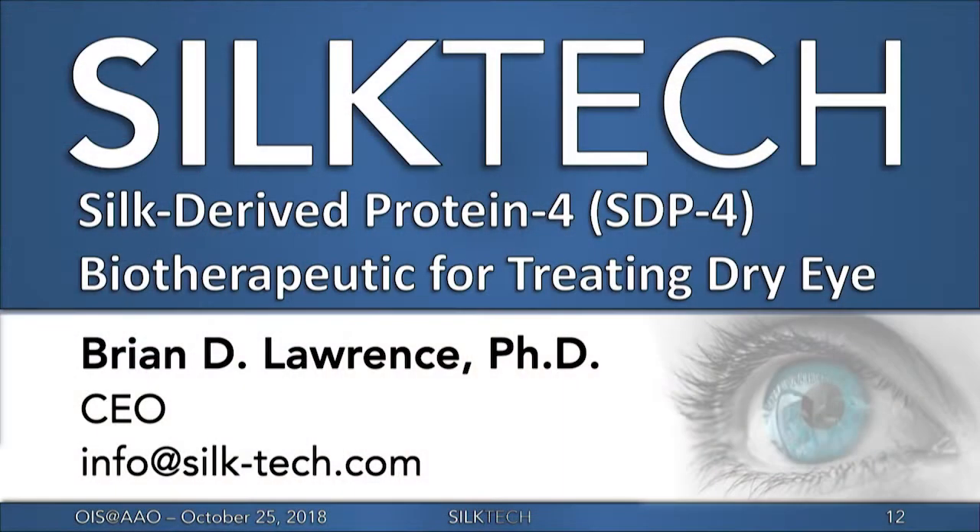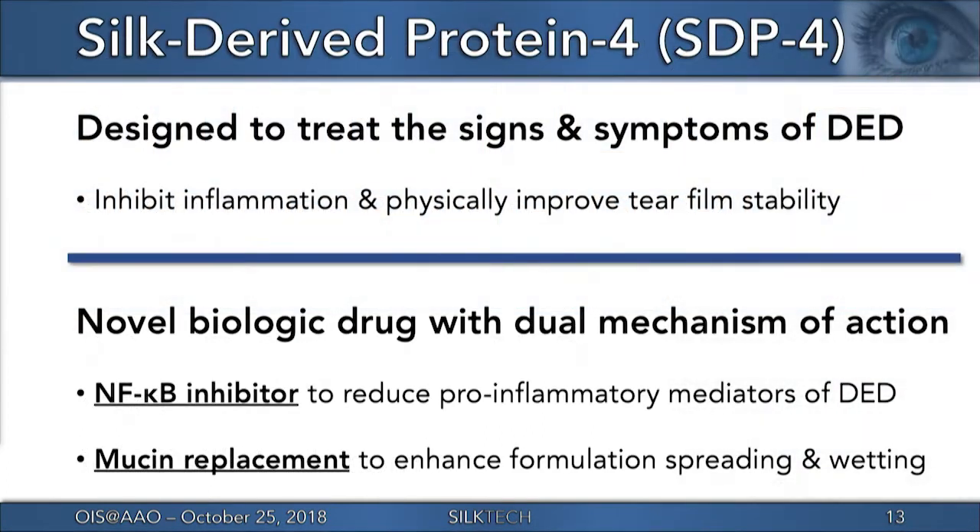I'm going to be sharing with you some progress we've had in our preclinical and clinical development for our biological drug candidate, SDP-4, for use in treating the signs and symptoms of dry eye disease. SDP-4 offers a novel biotherapeutic approach. It uses a naturally derived silk protein to treat dry eye disease through a dual mechanism of action.